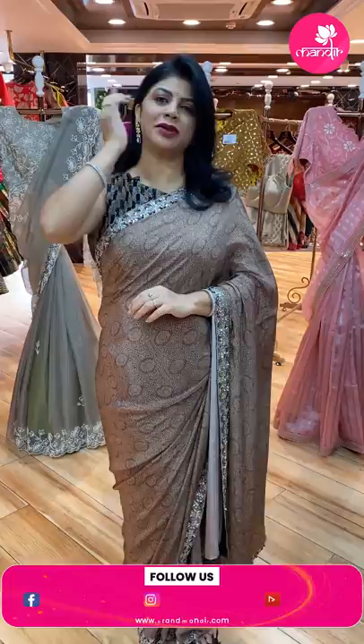Hello beautiful ladies, how are we doing? Hope you are feeling fine and healthy. I am at Brand Mandir, the store, to showcase beautiful cocktail sarees. Let's move on to the live without wasting time.